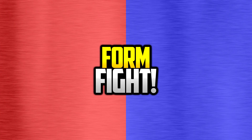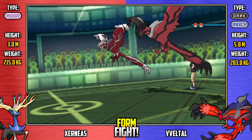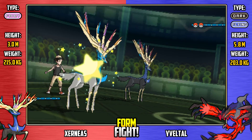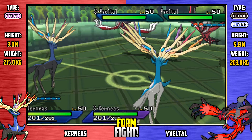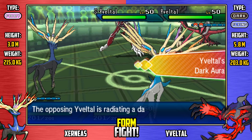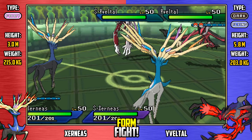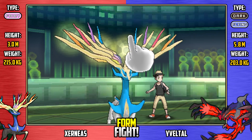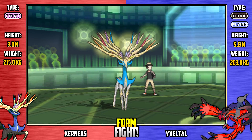Here we go, it's a battle between the top dogs of Kalos - or the top birds and deer, I suppose, of Kalos. It's Xerneas versus Yveltal, fairy versus dark and flying. It's life versus destruction. Here's a Dark Aura and a Fairy Aura activated from both sides, so the power of fairy and dark type moves in this battle are going to be increased by 33%. That bodes well for Yveltal in terms of doing fairy type moves against Xerneas, but not vice versa.